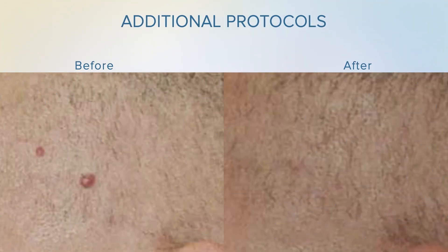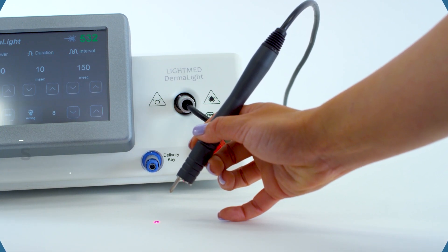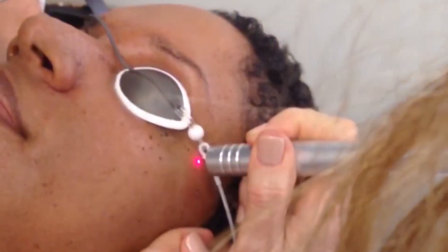Additional protocols include scar revision, plantar warts and the treatment of active acne. Dermalight is a safe, reliable and clinically proven laser system that's designed for traditional and highly specialized needs in various clinical settings.